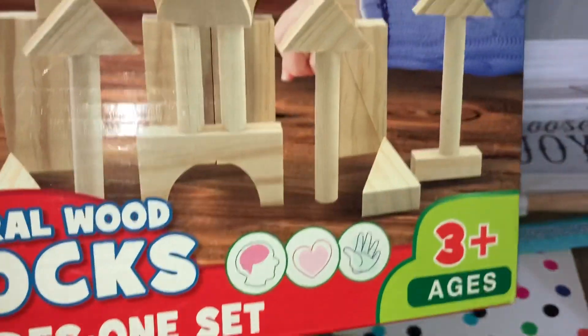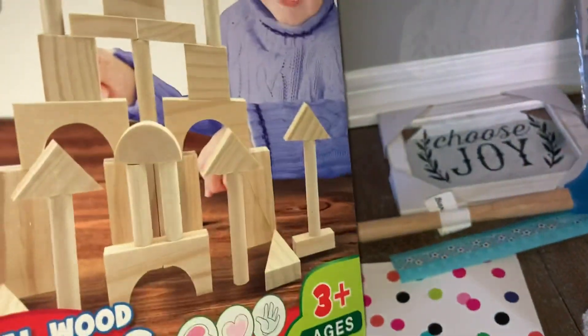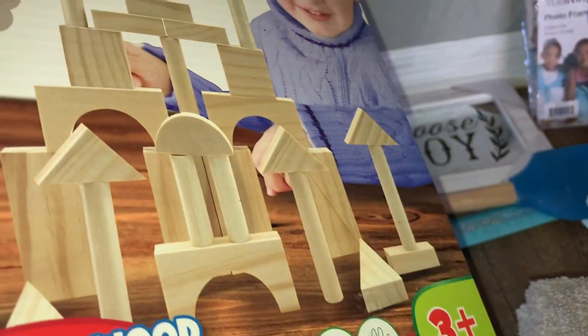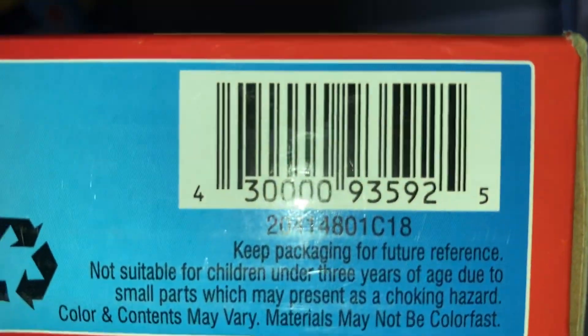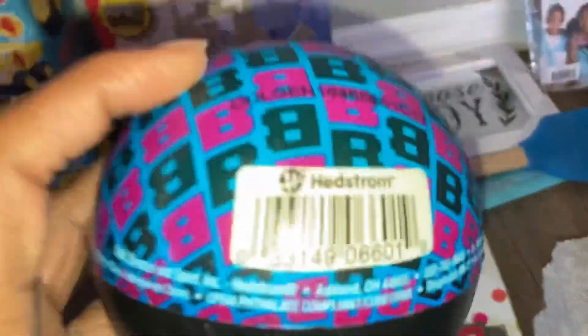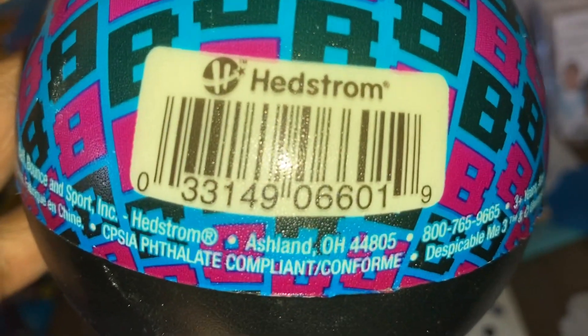I got these blocks for Soleil. She's going to build a tower with them. Last four is 5925. Everything here was a penny of course. And this ball — I guess this is going to be for you too, Soleil. You already have a lot of balls though. Last four is 6019.